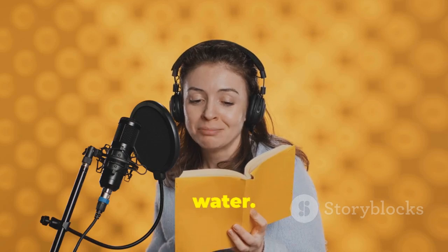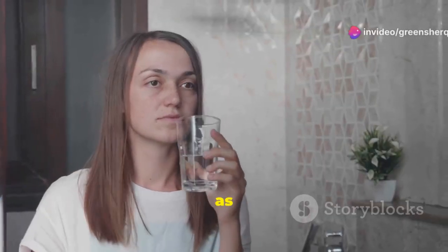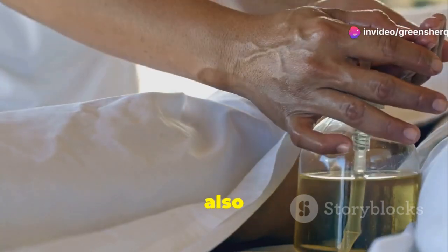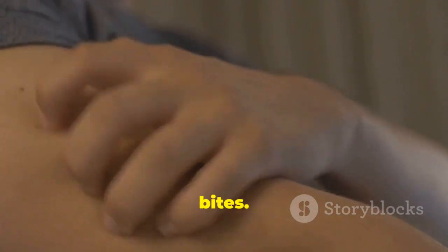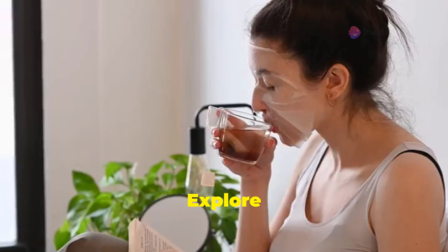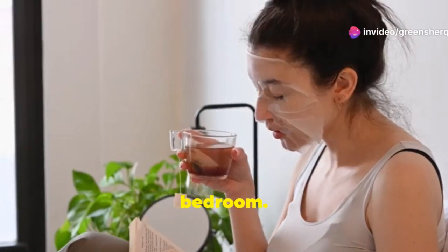Clove water isn't just a nighttime drink — it has other uses as well. You can use it as a mouthwash to freshen breath and promote oral health. Clove water can also be used topically to help soothe skin irritations and insect bites. Simply apply a small amount of clove water to the affected area. Explore the versatility of clove water and discover its many benefits beyond the bedroom.